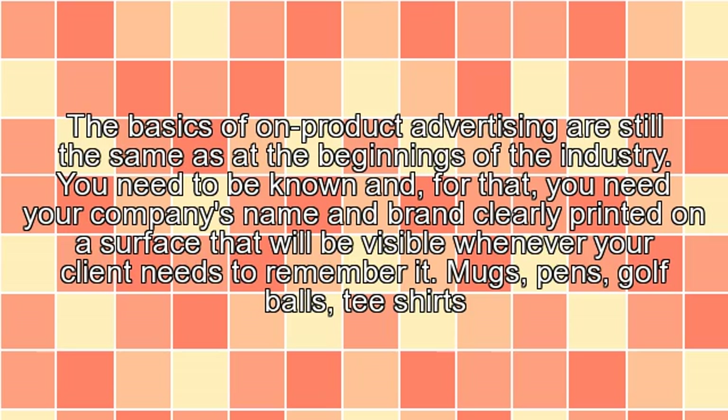The basics of on-product advertising are still the same as at the beginnings of the industry. You need to be known, and for that, you need your company's name and brand clearly printed on a surface that will be visible whenever your client needs to remember it.